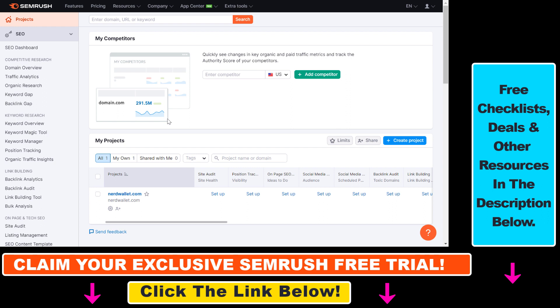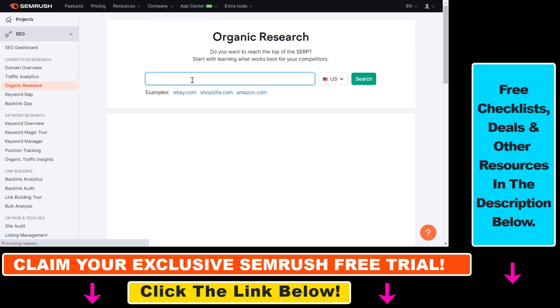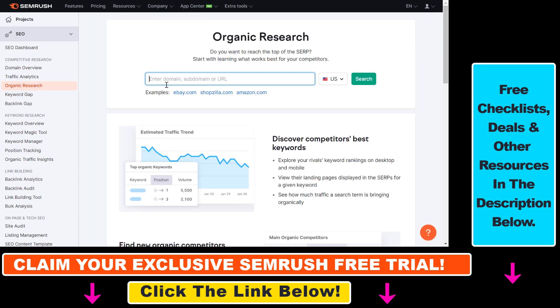Once you've signed into SEMrush, all you have to do to check how much search traffic a website gets is click on the organic research tab on the left, and then add the domain name of the website. You can also get an estimate of a specific URL and how much web traffic that specific URL gets.